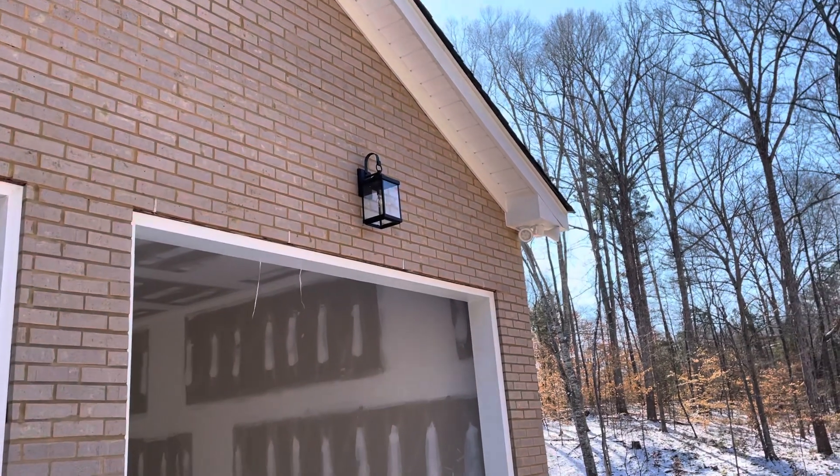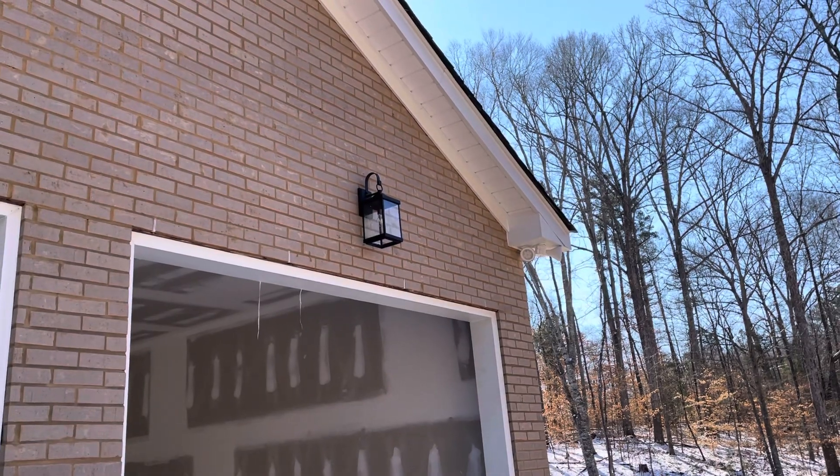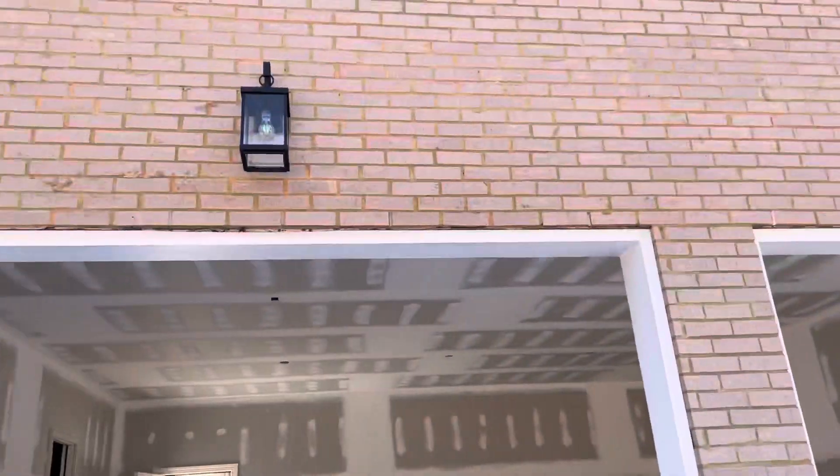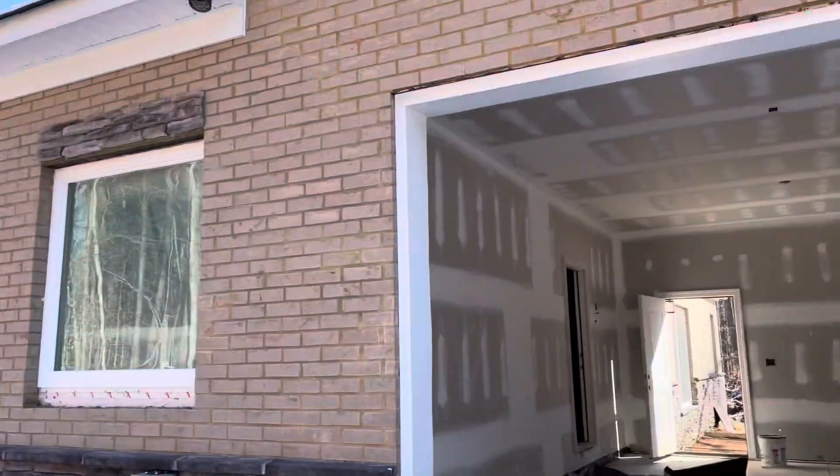Update January 23rd. Garage outdoor lights, floodlights on corners have been hung. We have some progress.